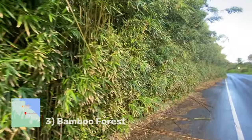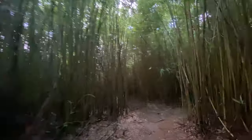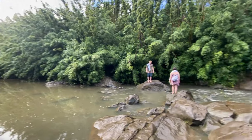A little bit down the road there's a patch of bamboo and you'll want to pull over and take a look. There's a little break in the forest and then you'll be taken down a muddy trail into a bamboo wonderland. This hike takes you to a stream crossing and then to a waterfall with a pool and a big swing as well.